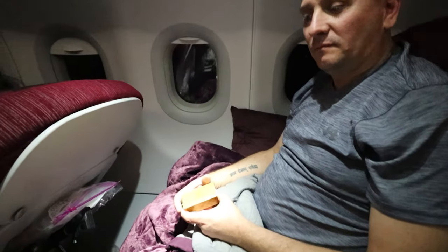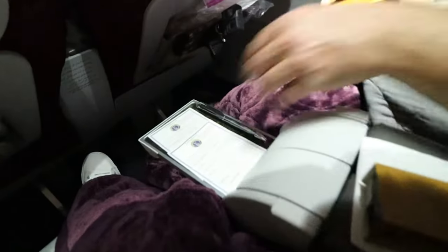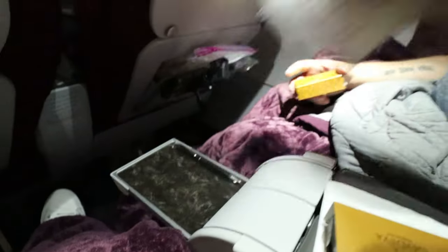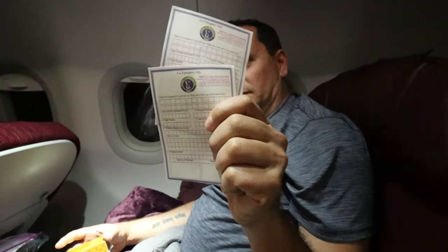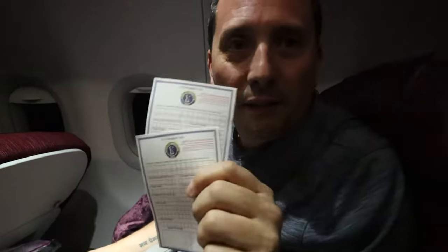Also, prior to arrival you will receive these forms, so you want to fill those out prior to arriving. Actually, it's your wife who fills them out. That's cute. So we are arriving into Goa — we had a quick flight, it was 3 hours and 18 minutes, from Doha to Goa.